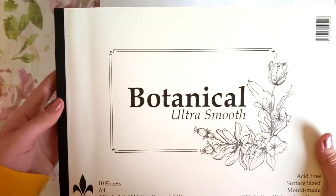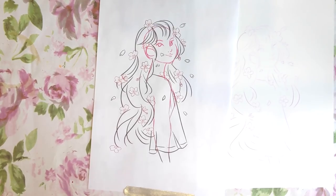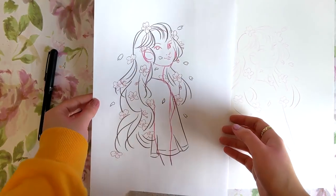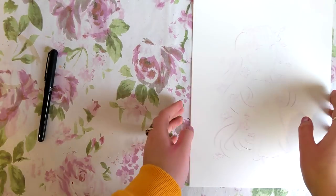Hello my lovelies, welcome back. Today I wish to show you two illustrations that were created in January and February. I'm afraid there were no videos in February and this bums me out a lot because I wanted to keep to a schedule, but I'll tell you a little bit about why this happened at the end.